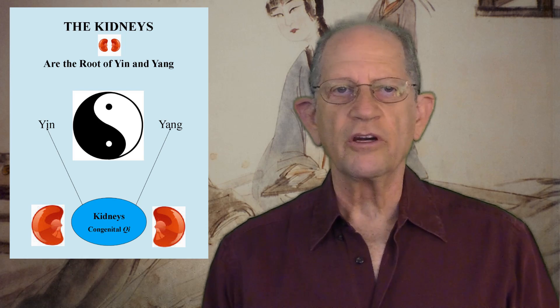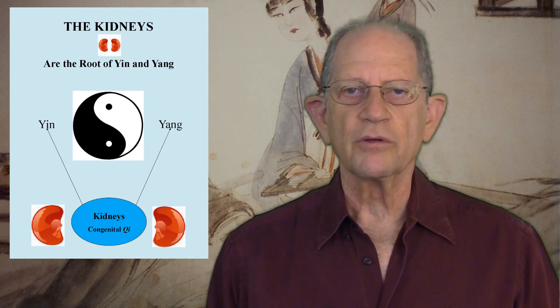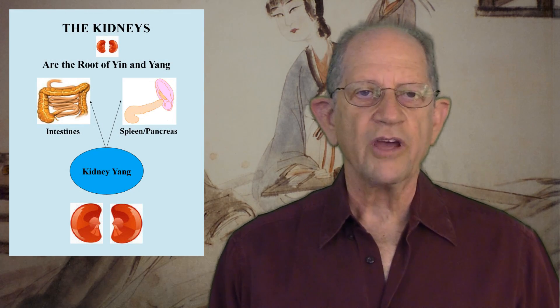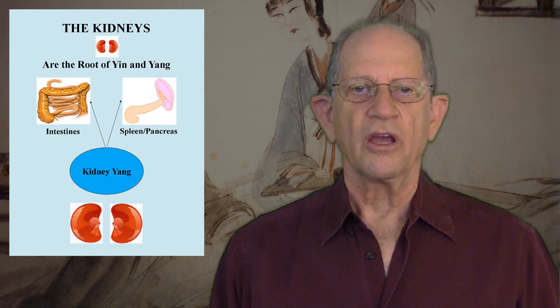Third, the kidneys are considered the root of yin and yang for the entire body. They are the origin of fire and water and control warming and cooling. They govern the transformation and transportation of body fluids and provide the Qi necessary for the bladder to store and transform urine. They act like a gate in the lower part of the body. In disease, an imbalance between kidney yin and yang causes the gate to be either too open — producing profuse, clear urination — or too closed, producing scanty, dark-colored urination. Kidney yang provides the heat necessary for the intestines' function of separating pure from impure fluids and the spleen's function of transformation and transportation of fluids.